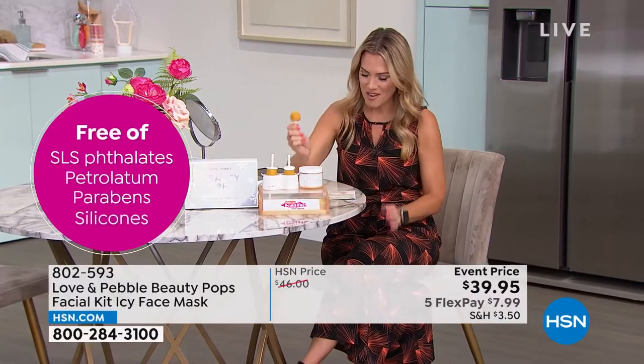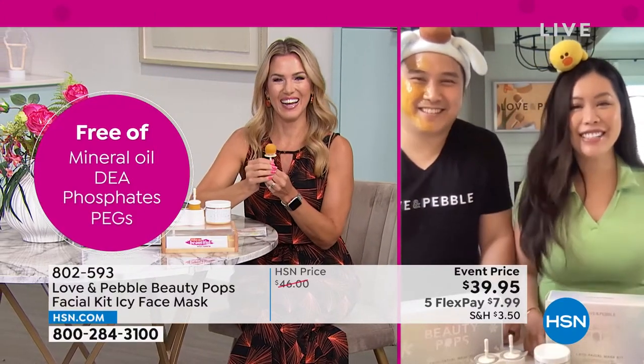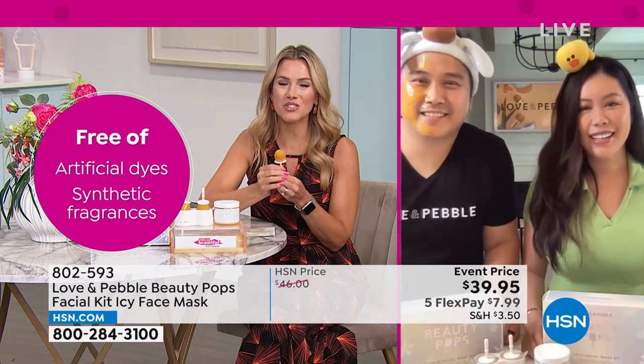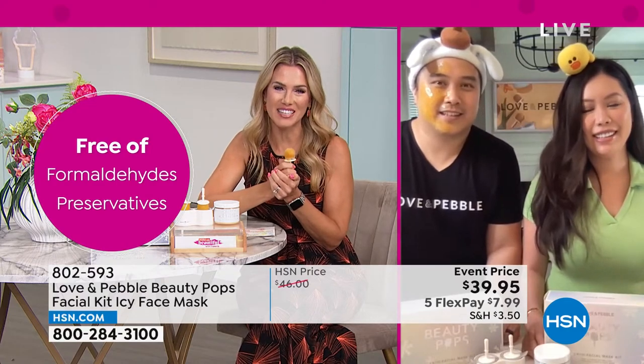Every single person that bought this from our previous presentation wrote in a perfect five-star review. Let's meet the dynamic duo — the couple, so beautiful inside and out. Let's congratulate them on having a brand new baby. We have Linda and Paul Truong here with us. Congratulations, welcome back to HSN! I want to hear your story — share with America why you created this incredible facial Icy Pop kit.